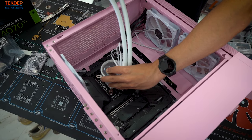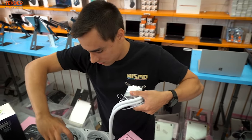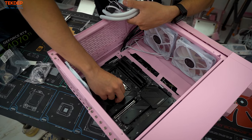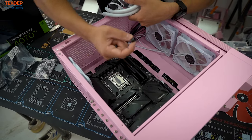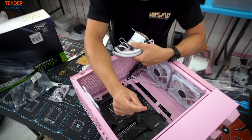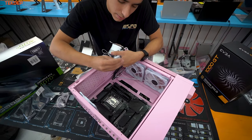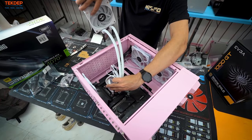I forgot to put on the standoffs — make sure you read the instructions on these. There are two sides: you want the correct side facing up so the securing thread can reach all the way down, otherwise you'll get really bad temperatures. If you put them on the wrong way you're either gonna break something or get bad thermals.